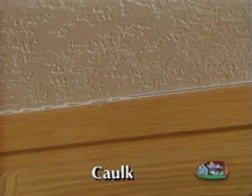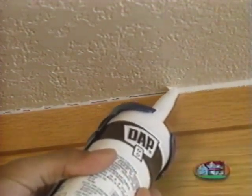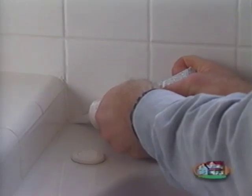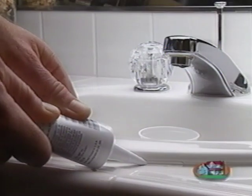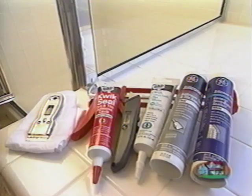Even a perfect coat of interior or exterior caulk will eventually discolor, deteriorate, and need to be repaired. Using the same color caulk and a caulk gun, you can easily do the job yourself. After removing the old caulk, clean the area and apply the new caulk, wipe off the excess, and let it dry. Areas where tiles meet tubs and sinks meet counters need to be re-caulked as soon as you notice any deterioration.